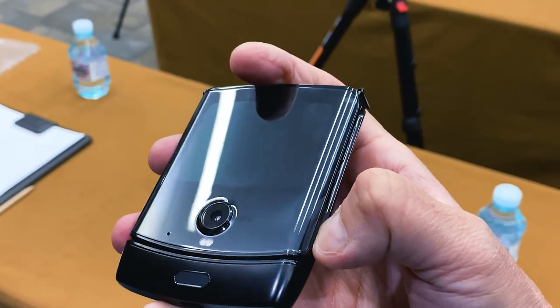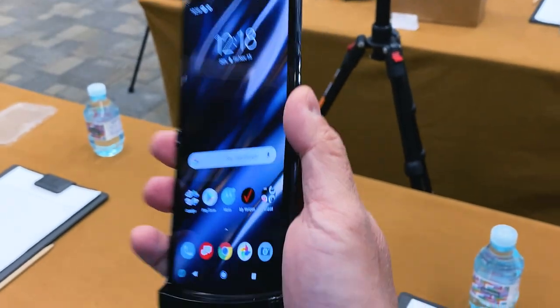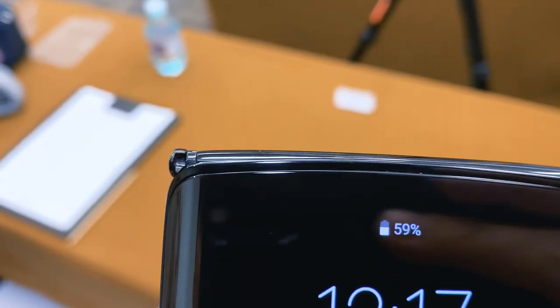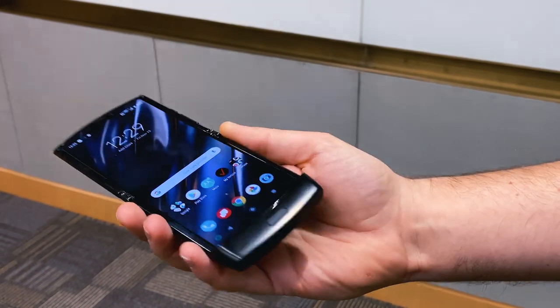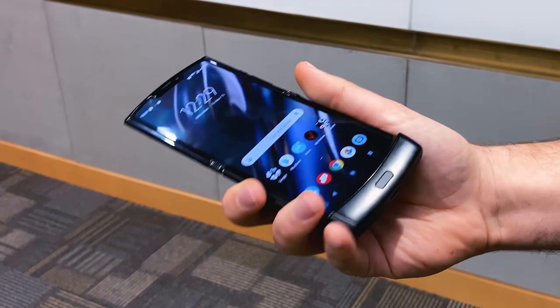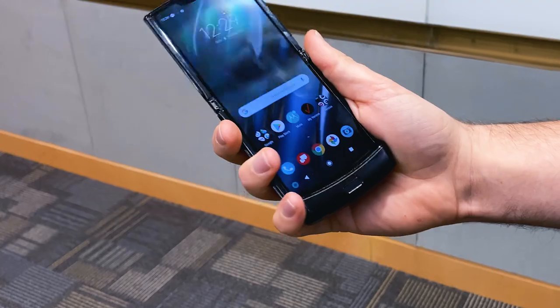Then along came the Motorola RAZR, paying homage to the original clamshell RAZR. Motorola seemed to have nailed the clamshell design with a very clever hinge mechanism. And while it has its faults, including disappointing mid-level specs for its flagship level price, the RAZR appealed to those who want a compact phone. For me, the form factor makes sense — I don't want a tablet in my pocket.